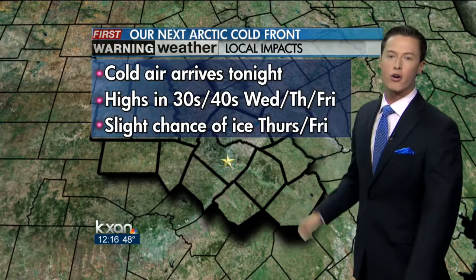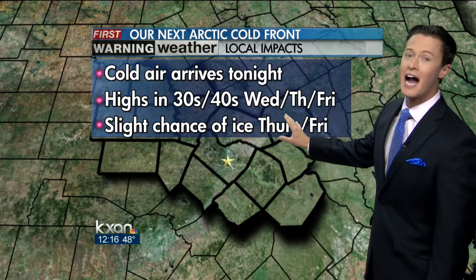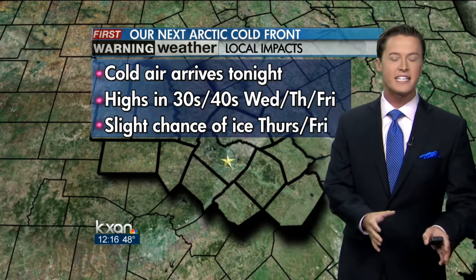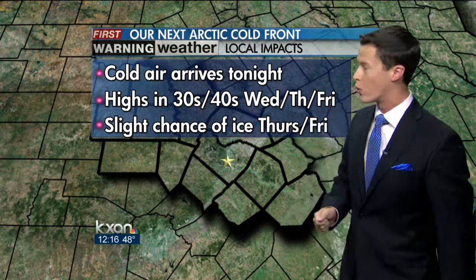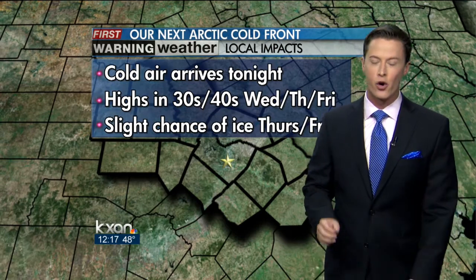The local impacts: cold air arriving overnight tonight. We will wake up very cold and windy tomorrow. High temperatures in the 30s and 40s, not only tomorrow, but Thursday and Friday as well. And as we've been warning you about for several days now, it looks like a little disturbance will ride over that cold air a little bit later in the week, and that's going to make for a slight chance of ice all over central Texas on Thursday morning, but then mainly again on Friday morning.